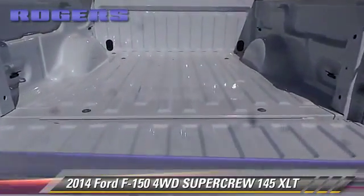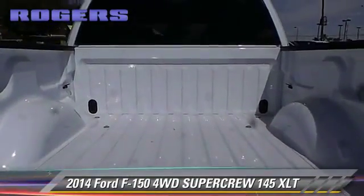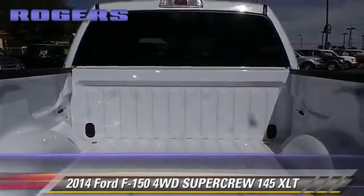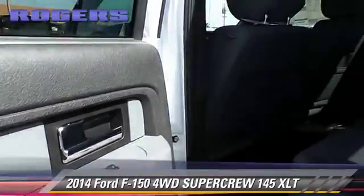The 2014 Ford F-150. The Austin Ford F-150.